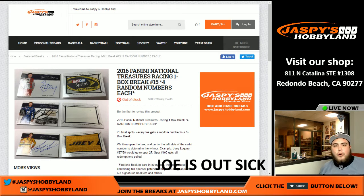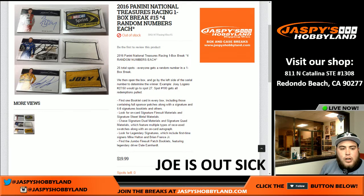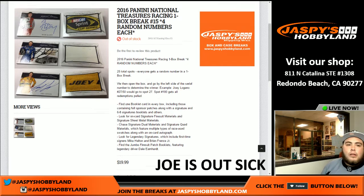Good evening everyone, it is February 7th, 2017. We are doing 2016 Panini National Treasures Racing one box break number 15. You get four random numbers — this is a random numbers break. There are 25 spots total, everybody gets a random number in a one box break. We go by the left side of the serial number to determine the winner. For example, Joey Logano 27 of 50 goes to spot 27. The person with spot 100 gets all redemptions pooled.